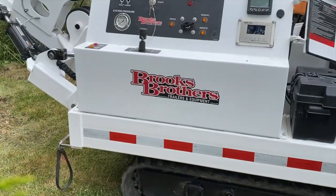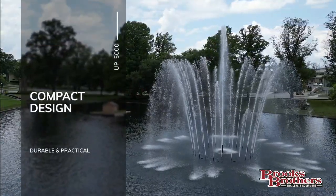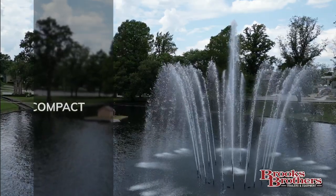We at Brooks Brothers Trailers are continually trying to improve and hope you consider this product for its durable and easy-to-use functionality. We look forward to hearing from you.